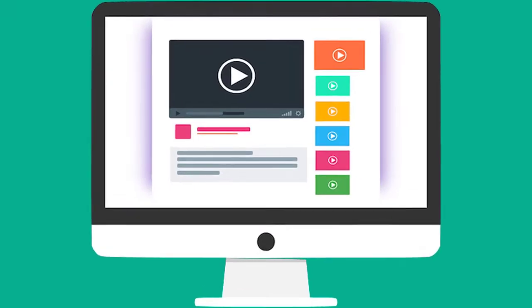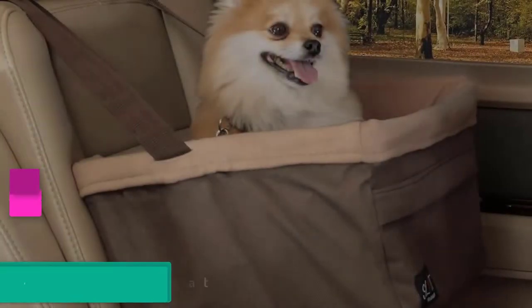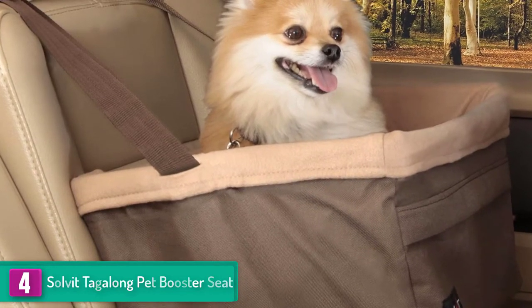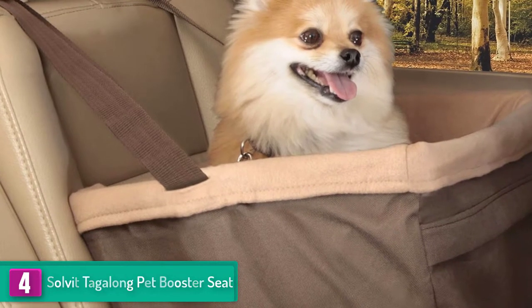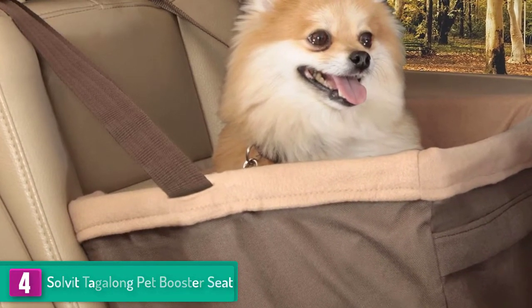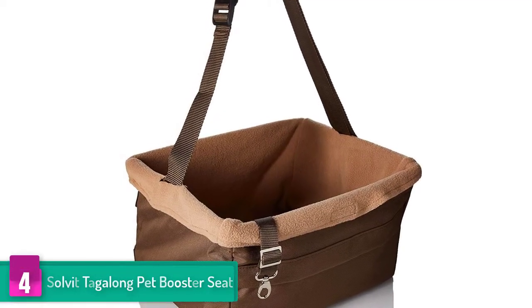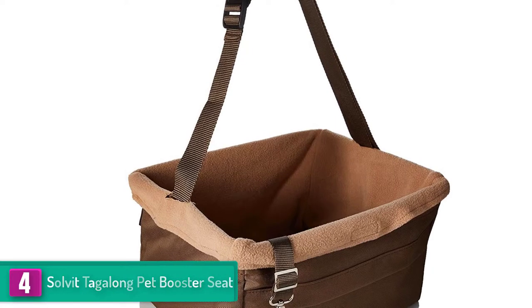Check out the description for more information about this product and the latest price. Moving on, at number 4 we have the Solvit Tagalong pet booster seat. This seat is designed in such a manner that the support is placed underneath the seat so that the pet gets an unobstructed view. No straps agitate them or come in their way. It is ideal for small dogs and can be connected to the seat belt system of the car.